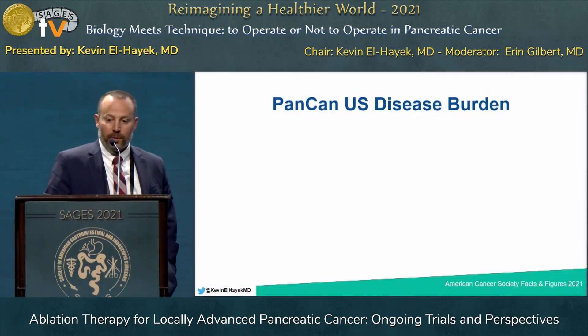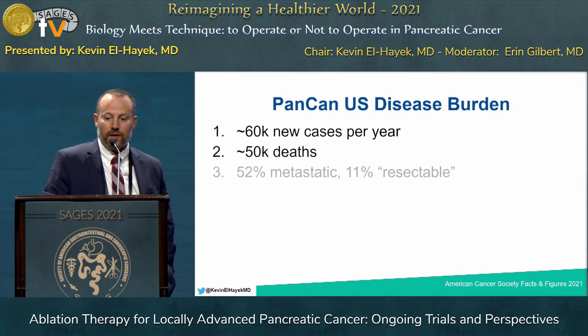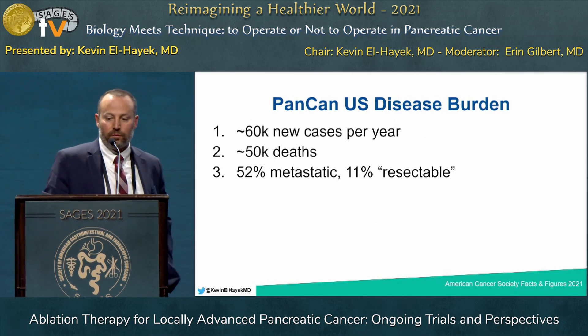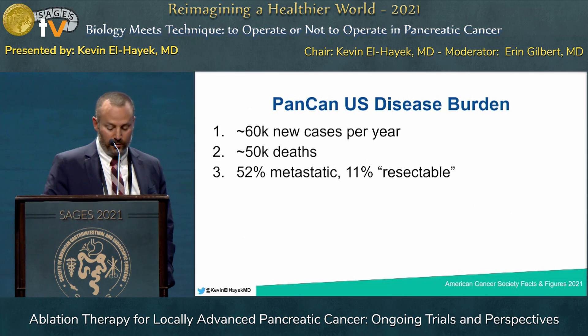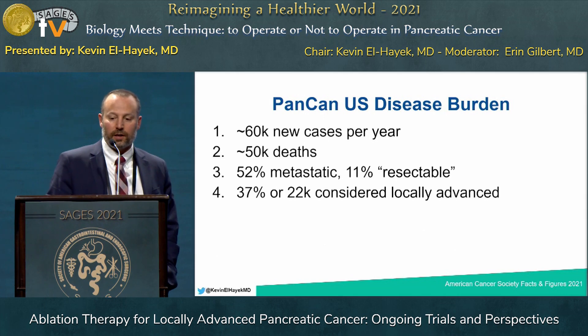Looking at the pancreatic cancer U.S. disease burden, there are about 60,000 new cases per year and 50,000 deaths. 52% of these patients are deemed metastatic, and 11% are considered resectable — though we know from previous speakers that many of these patients already have circulating tumor cells. That leaves about 22,000, or 37%, that are considered locally advanced — a significant portion of the patients we see with pancreatic cancer.